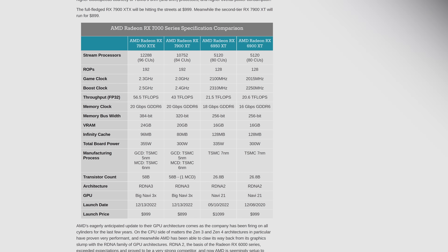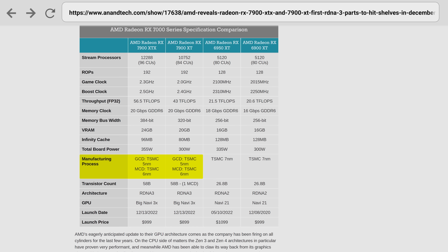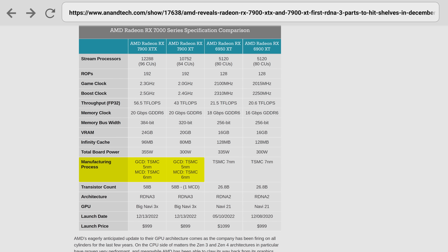Additionally, the chiplets dedicated to memory control and cache are made on a six nanometer process, allowing AMD to cut costs where they can, while still giving gamers a high-performance rendering chiplet on the five nanometer process. But does this necessarily mean that AMD has produced a lineup that can beat Nvidia at a lower price without compromises?